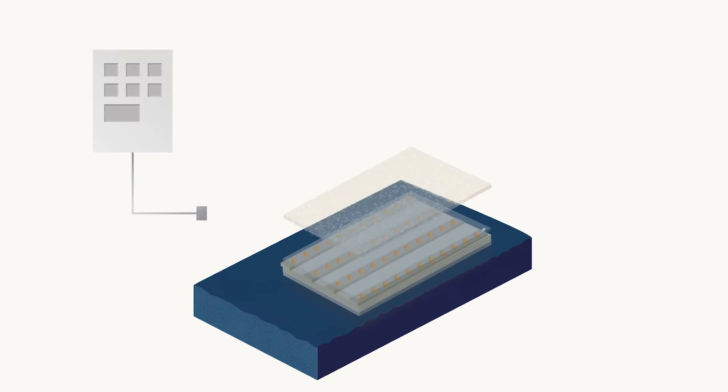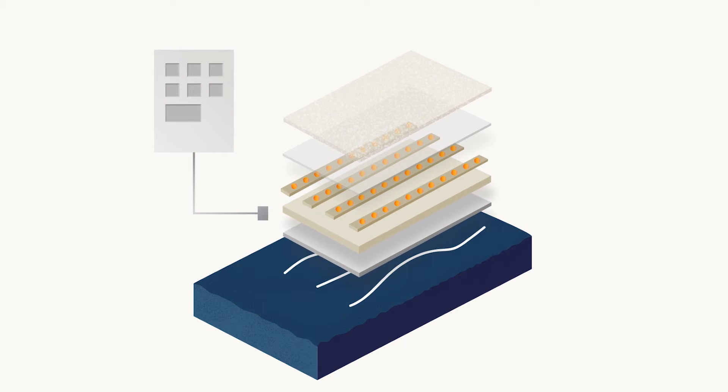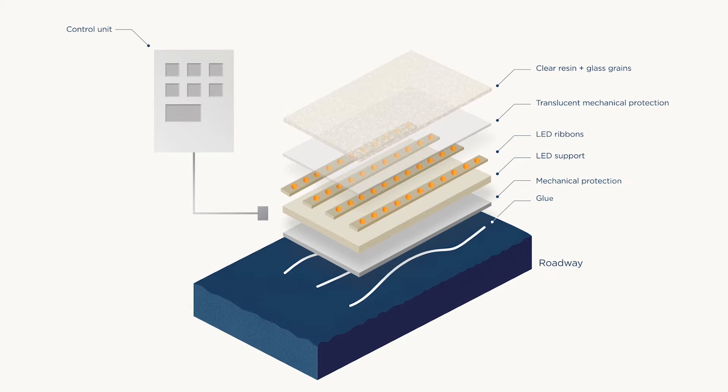FlowWell road markings are illuminated by LEDs embedded in a heavy-duty skid-resistant surfacing placed on the existing roadway.